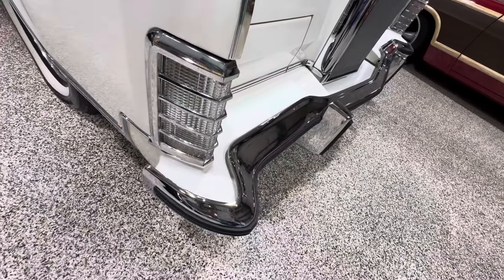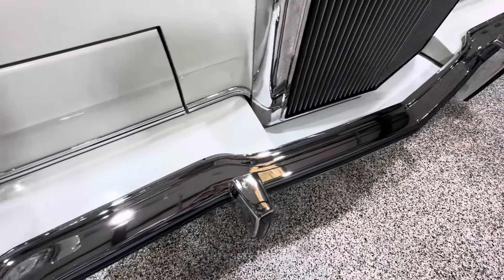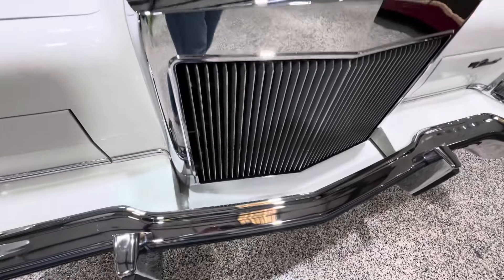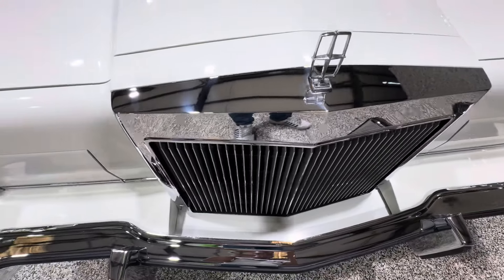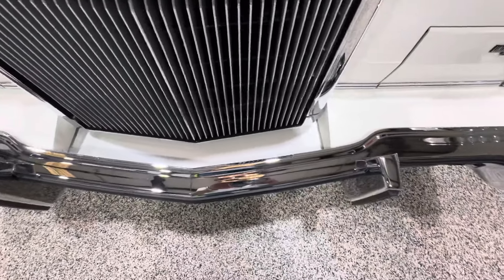This has some of the nicest bright working chrome I've ever seen on any Lincoln. Look how crystal clear everything is — there's normally some patina, some pitting, but there's none of that here. Normally the tops of those grilles get a little hazy, but look how crystal clear that is. Just a beautiful car.